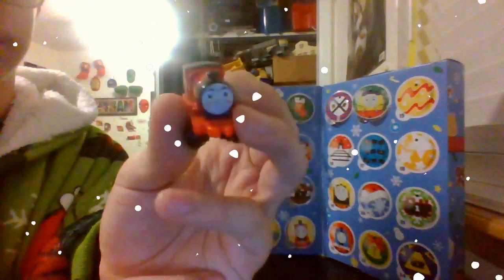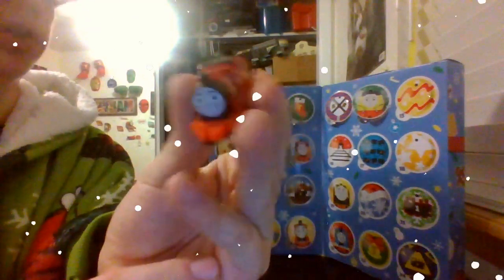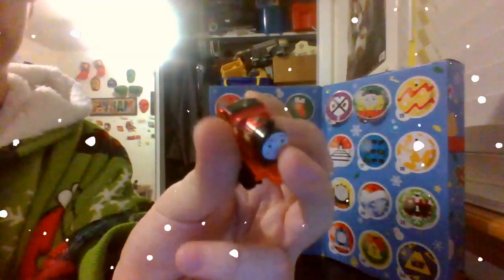All right, I'll see you all in day 15. And there are 10 more days until Christmas comes. Peace. Bye-bye.